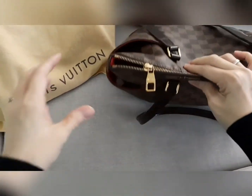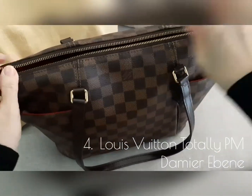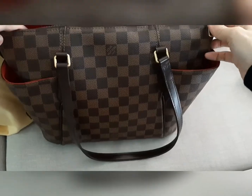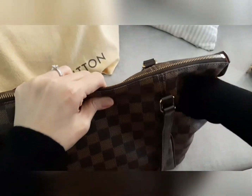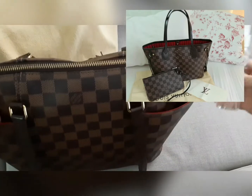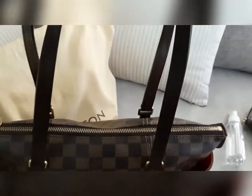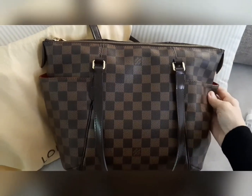This is the Louis Vuitton Totally in PM size in the Damier Ebene print — this is a discontinued design from Louis Vuitton. This is my daily bag, which is why it's fully loaded; it's my go-to bag. The Totally is a similar size to the Neverfull in PM, but I personally prefer the Totally for its compartments and pockets for organization. I love that it can be carried as a tote and as a shoulder bag as well.